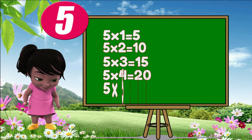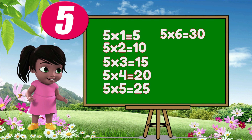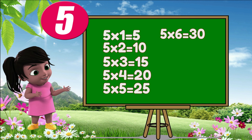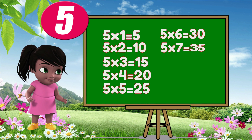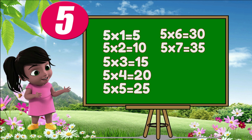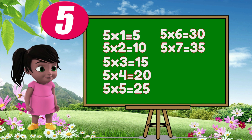Five fives are twenty-five. Five sixes are thirty. Five sevens are thirty-five.